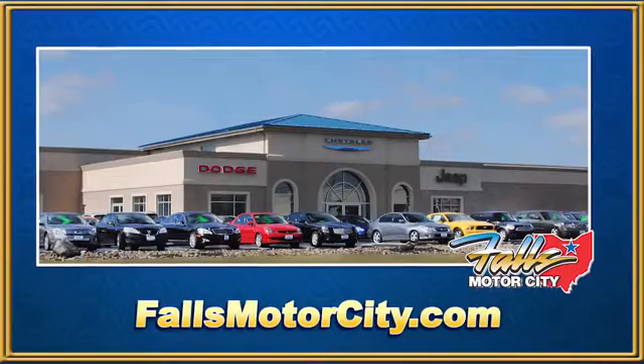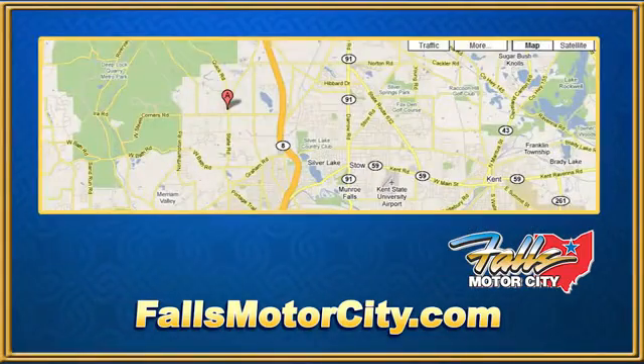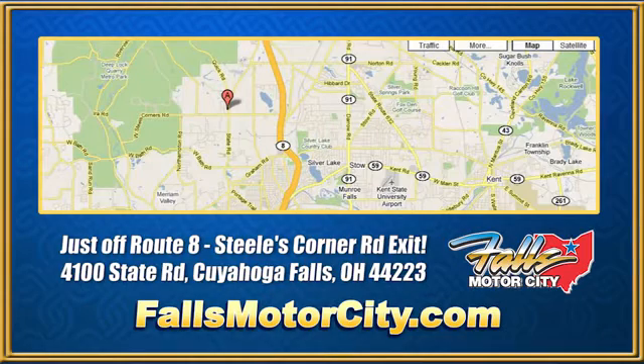Take it for a test drive today. Falls Motor City, a comfortable place to do business. We're located at 4100 State Road in Cuyahoga Falls, Ohio, just off Route 8 at the Steeles Corner Road exit.